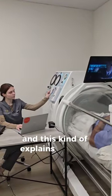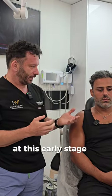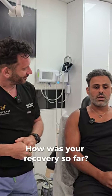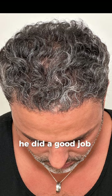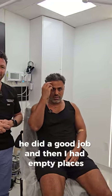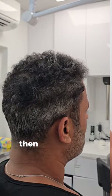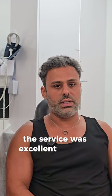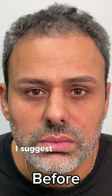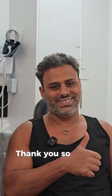And this kind of explains why we have so much growth at this early stage — six months. How was your recovery so far? So far it's good. I see a lot of changes. Dr. Max did a good job. I had empty places on the two sides of my hair and in the front, and I see a lot of changes and a lot of improvement. The service was excellent and the doctor was excellent too. I suggest to go and see Dr. Max. Thank you so much.